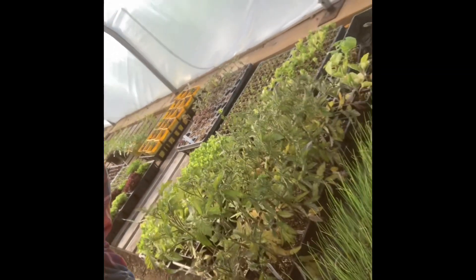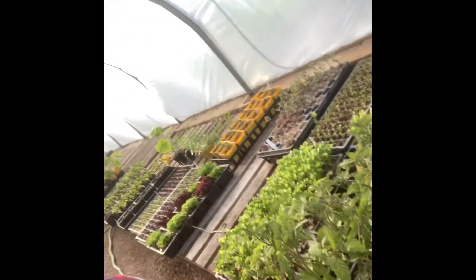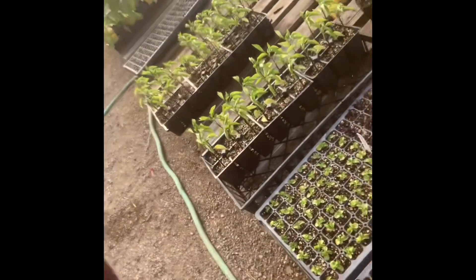I'm just in the greenhouse here, so I'll show you what we've got left in here. Got some green onions I need to plant. These are just tomatoes that were left over that didn't get planted. Mostly we just have backup leftovers in case something dies. And some lettuce.